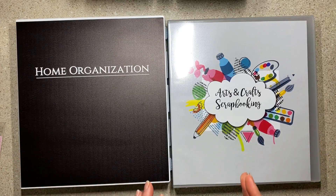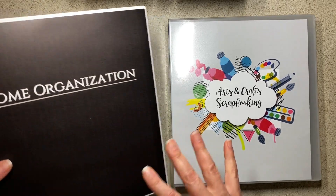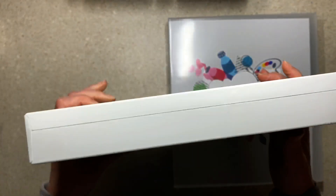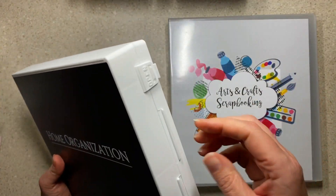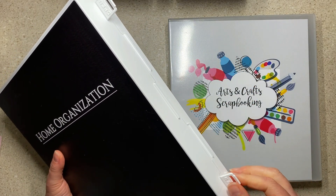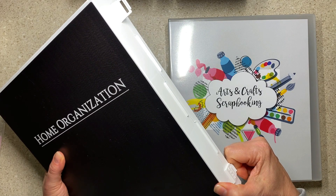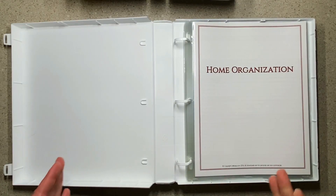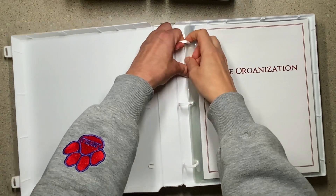At first glance I thought these were very similar, but they're quite different and it lets me show you the options. This one is called their Home Organization Book. You'll notice that these are closed-end, so beautiful for sitting up on counters or tossing in and out of drawers or cabinets without worrying about anything falling out. They pop open on the side and it's not hard to open — it's a good push but not difficult.